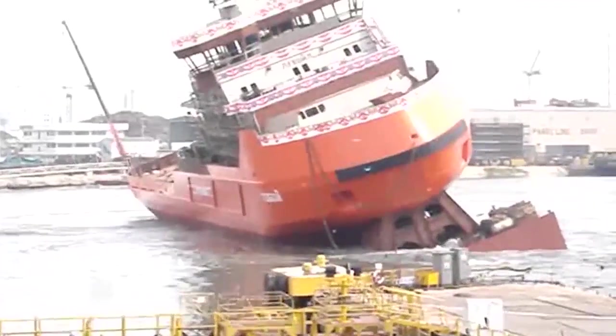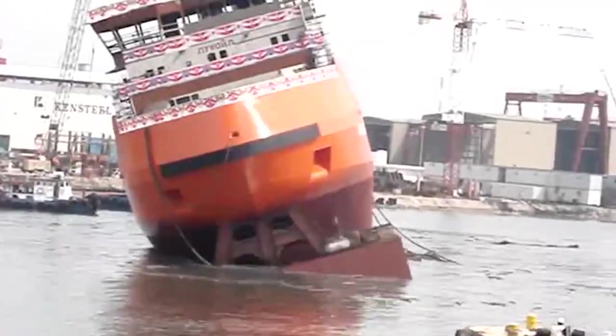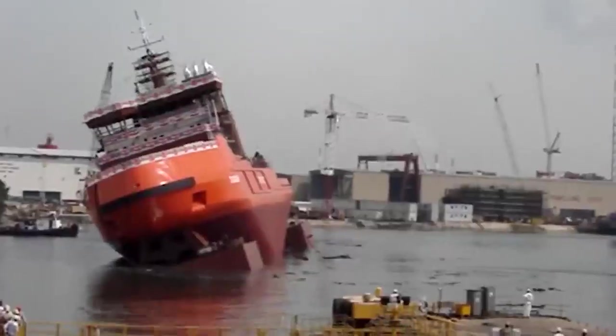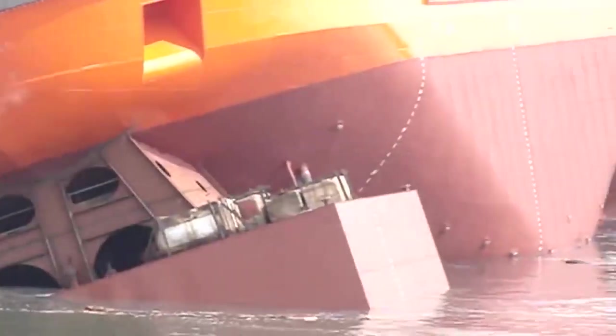It was evident that the ship's center of gravity was shifted to the right, probably due to some equipment that was not properly secured inside the ship and ended up shifting from its correct position. Despite this, the ship did not sink and continued in full activity.